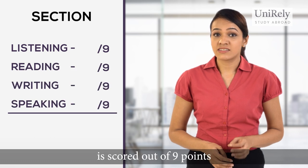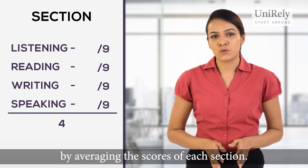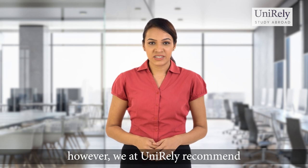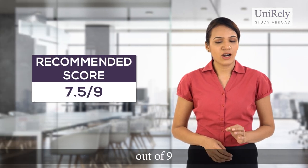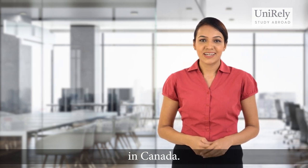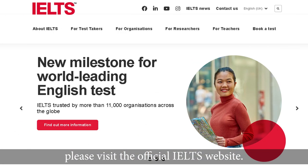Each section of this test is scored out of 9 points and the final score is calculated by averaging the scores of each section. The scores required by different universities vary. However, we at UniRelife recommend an overall score of at least 7.5 out of 9 for admission into most of the top universities in Canada. To know more about the IELTS and its center locations, please visit the official IELTS website.